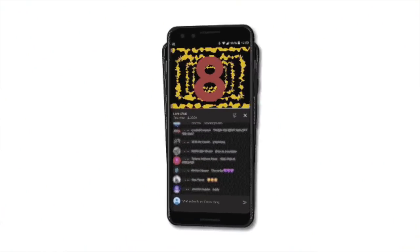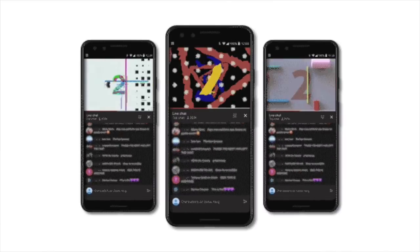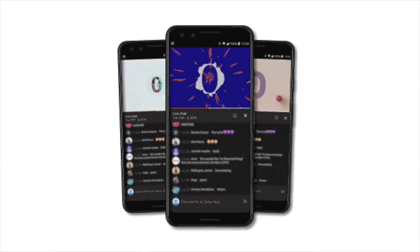Up until now, there's only been one countdown theme available, and you gave us very direct feedback that this one theme sometimes didn't fit the correct tone for the content that followed. So we took that feedback to heart and are excited to introduce more than 10 new countdown themes that span a variety of different content verticals and moods, ranging from playful, calm, dramatic, or sporty. Creators will be able to customize the length of these countdown videos as well, between one and ten minutes. In early 2021, these countdown themes will be available so you can select one that best matches your Premiere vibe.